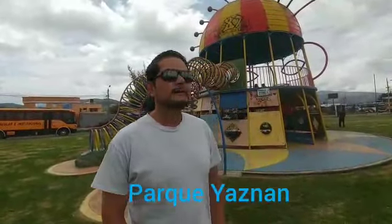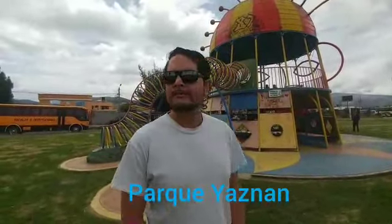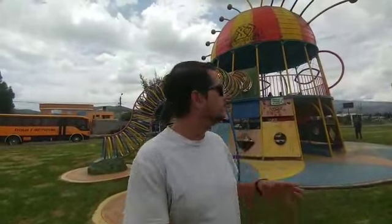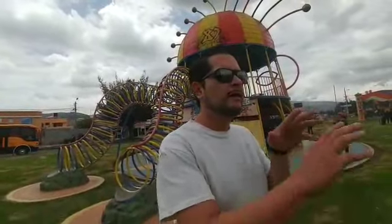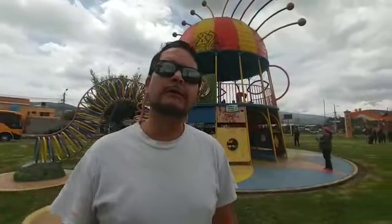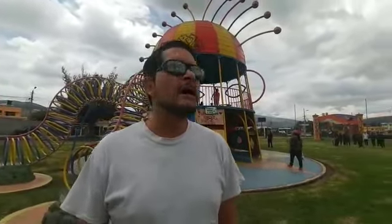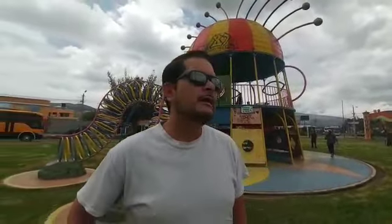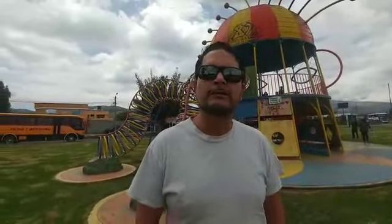Hi, welcome back. Today we're at the Cayambe Kid Park, which is pretty much really cool. It has really great slides, a great maze, and just a lot of great activities — even a small little lake that you can ride around in little boats. And if you have kids and you're coming down to Otavalo for your day tour, a stop here would be great so that they can have a little fun on the slides and just running around the park.